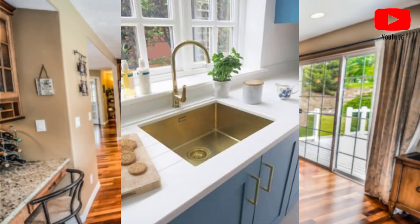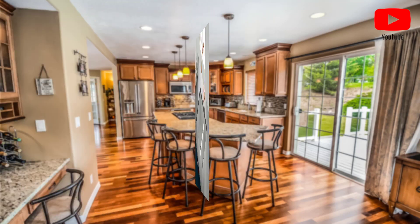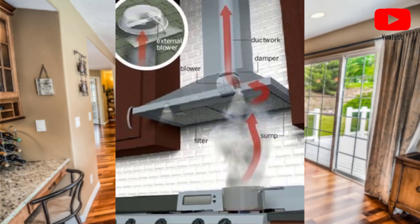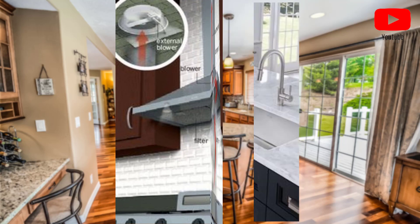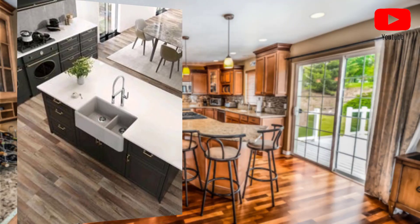Hello beautiful viewer, welcome to my YouTube channel. Today I'm telling you how to choose the right kitchen sink. Choosing the right kitchen sink can be a daunting task, but it is an important decision that can greatly affect the functionality and aesthetics of your kitchen. Here are 15 tips to help you choose the perfect kitchen sink.